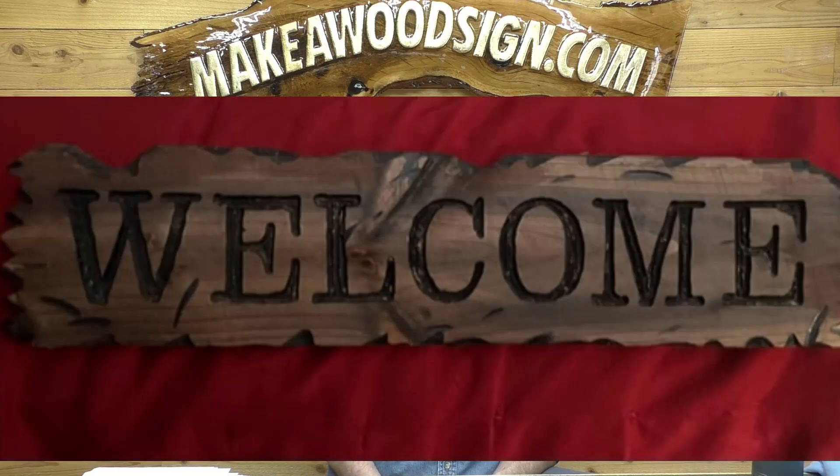Next we have Terry Roth. He made this from reclaimed fence boards — a cool little welcome sign with a nice rustic edge to it. Great job Terry, keep it up.